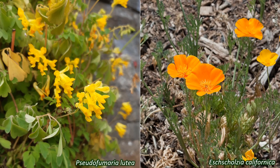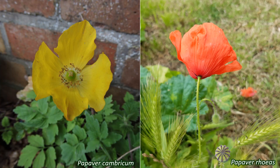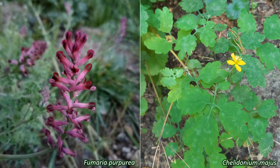In the UK, the Papaveraceae are herbaceous annuals and perennials, and include Papaver rhoeas and Papaver dubium, the long-headed poppy; Papaver cambricum, the Welsh poppy; Glaucium flavum, the yellow horned poppy; and the pretty and poisonous Chelidonium majus, greater celandine; as well as Fumaria officinalis, common fumitory; Fumaria capreolata, white ramping fumitory; and Fumaria purpurea, purple ramping fumitory.